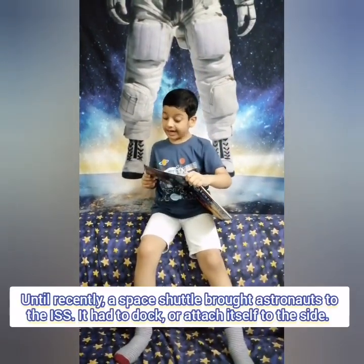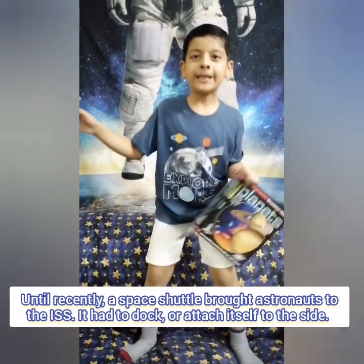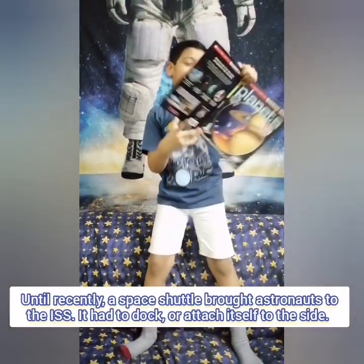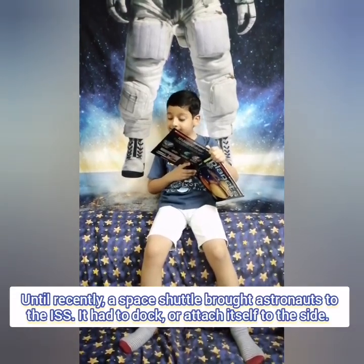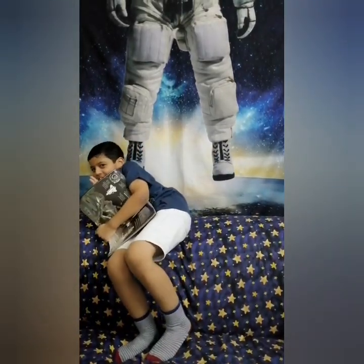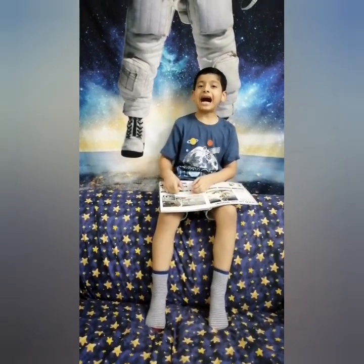Until recently, a spacecraft brought astronauts to the ISS. It had to dock or attach itself to the station. I'll attach to your sofa! Okay! Guys, I'm doing one more bonus because I want you to learn a lot of facts!